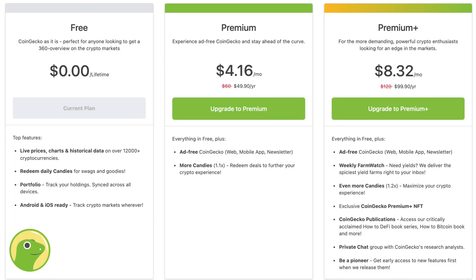CoinGecko offers several account tiers to support traders of any level. There's a free account, then the premium account at roughly $4 per month giving you an ad-free service and additional daily candy rewards, and then the premium plus account at roughly $8 per month, which also grants access to new features and a private chat. As CoinMarketCap was acquired by Binance, CoinGecko has become the largest independent data aggregator in the crypto sphere.